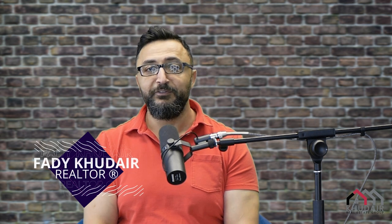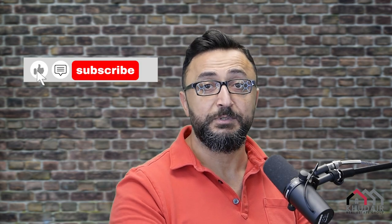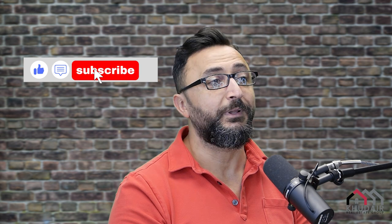What types of first refusals are out there? Let's talk about those. My name is Fadi Kuder. I'm a local realtor here with Group Ottawa. If you like what you see, please don't forget to hit the like and subscribe so you can get more and more episodes about everything real estate related here in Ottawa. So let's dig into it.